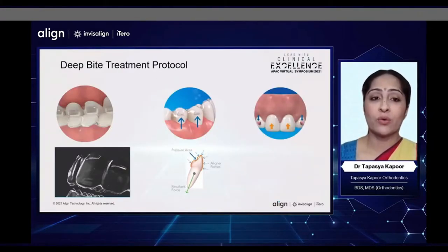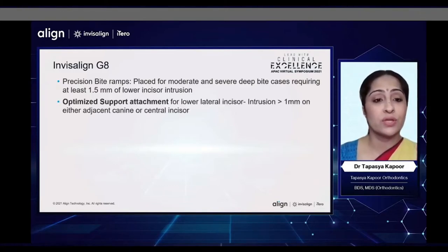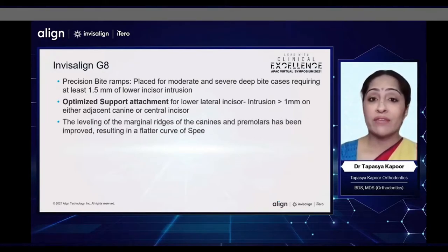We are all comfortable knowing about the G5 deep bite treatment protocols that we have been using. But what is exciting is that in Invisalign G8, we have so many more features which are automatically programmed to give us better results in our deep bite patients — such as the precision bite ramps, which are automatically placed in cases requiring at least 1.5 mm of lower incisor intrusion. Optimized support attachments for the lower lateral incisors are given when you need additional intrusion of the lower central or adjacent canines of more than 1 mm.